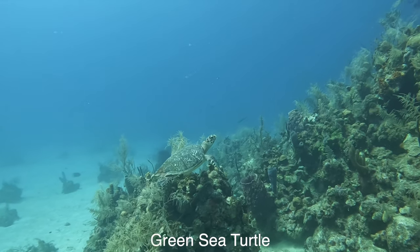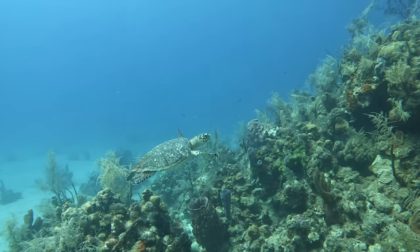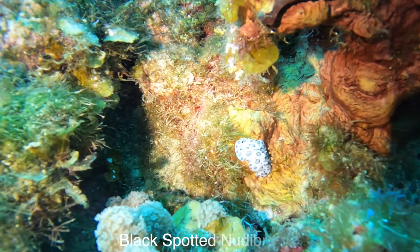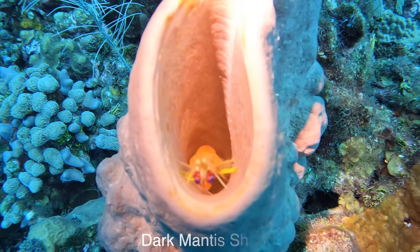We came across another green sea turtle, so we'd already had two in this dive. We'd had southern stingrays and net crabs. The diving in West End was phenomenal. And of course, don't forget the nudibranch — everyone loves the nudibranch.